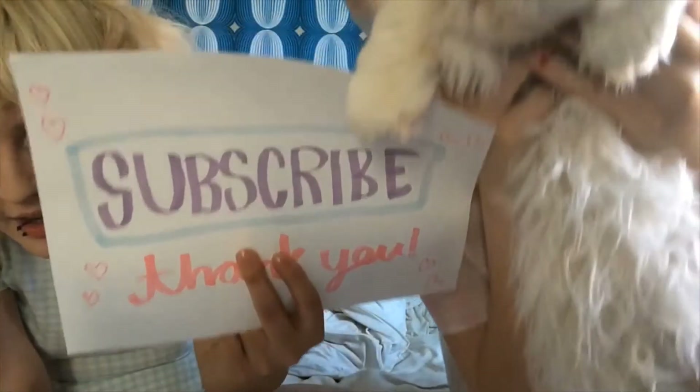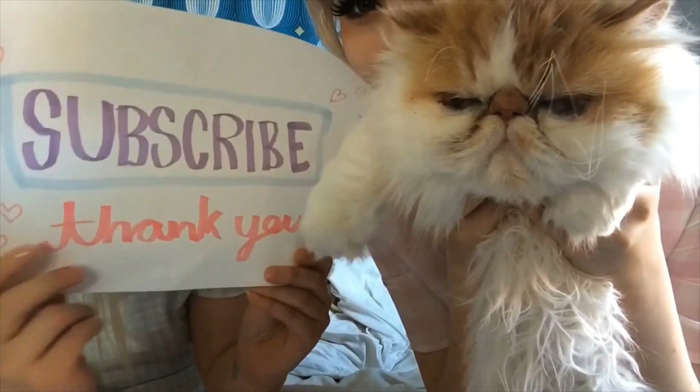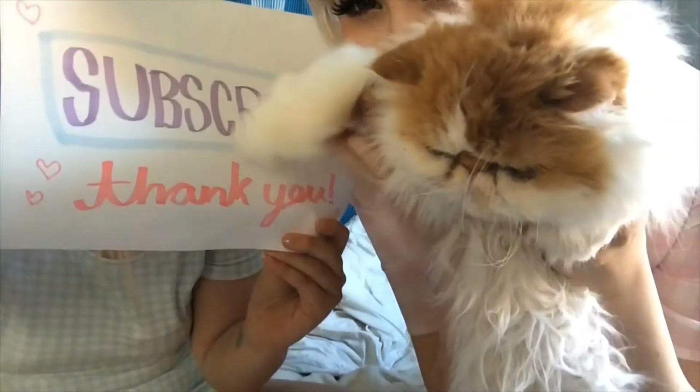I think that's all for today. Thank you! Bye! And don't forget to subscribe! Thank you! Bye bye!